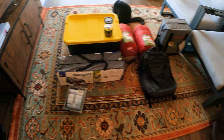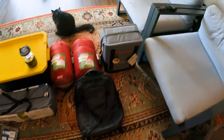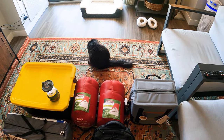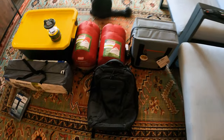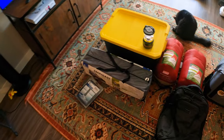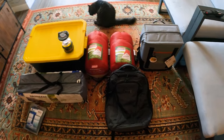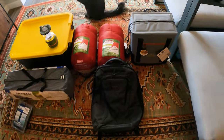So as you guys can see right here, this is all the supplies that I got. No, the black cat did not come with supplies, so he's not included. I'm just going to kind of go over a brief detail of what I got. It's not a lot of things, but it's some stuff — it's a good amount.